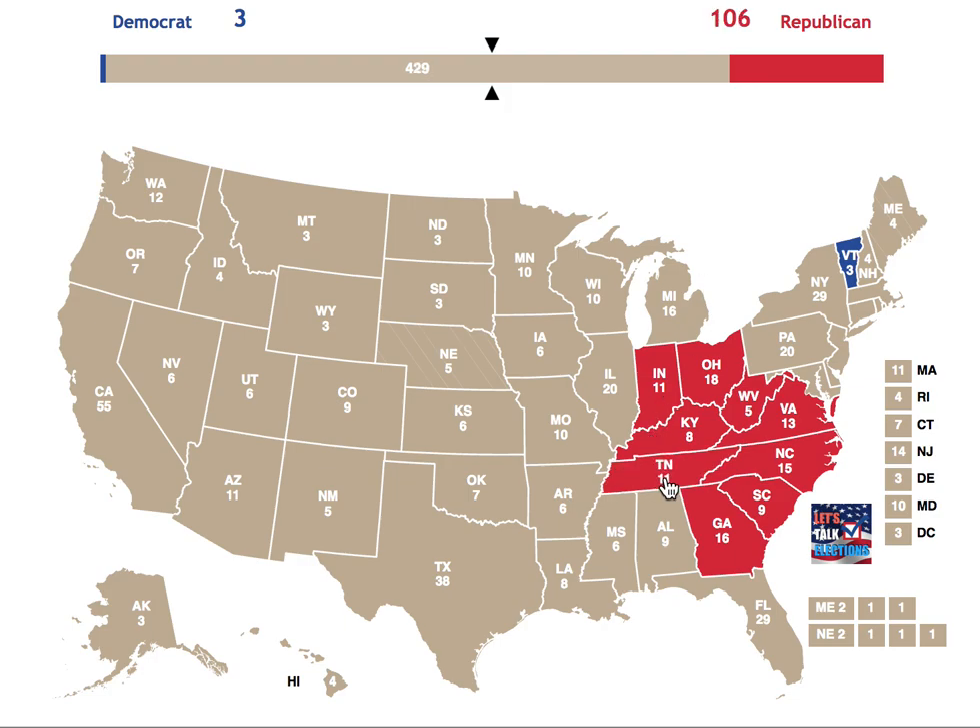We move over to 8 PM. Tennessee, Alabama, Mississippi, Missouri, and Oklahoma all go to the GOP for obvious reasons. Keep in mind these are Republican states at heart, and you probably shouldn't expect them to flip for a while.